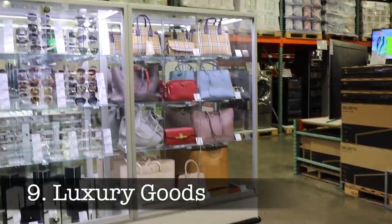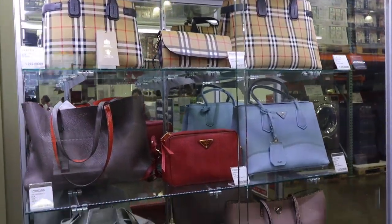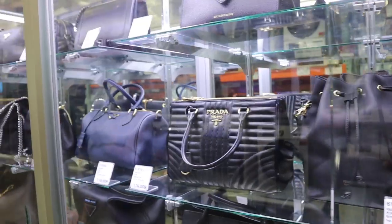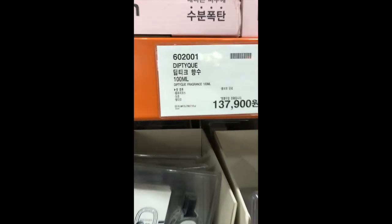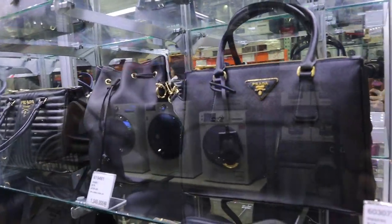Luxury goods. This was really weird to see in Costco because when I think of Costco, I think of it as a discount retailer. But you can get a Cartier watch here as well as Prada and Burberry handbags, and I think I also saw Diptyque fragrances. I think putting those things in here kind of degrades the brand — no offense to Costco.